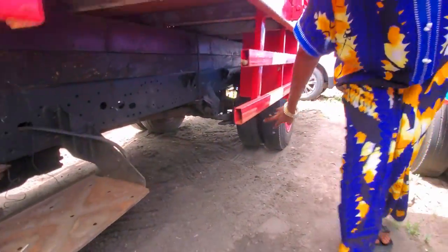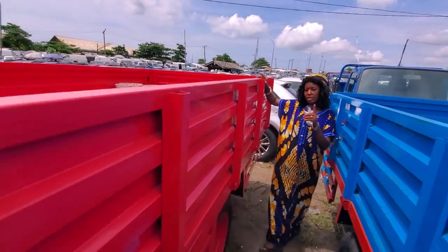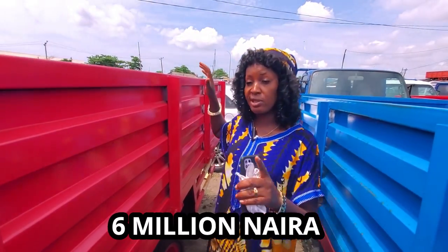Come and look at the tires — six tires, two at the front, four at the back. Look at the buckets. It's petrol engine and it's a conversion. The price of this one can go for six million.